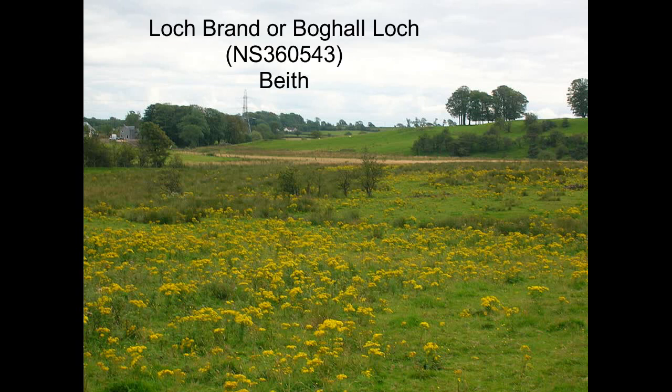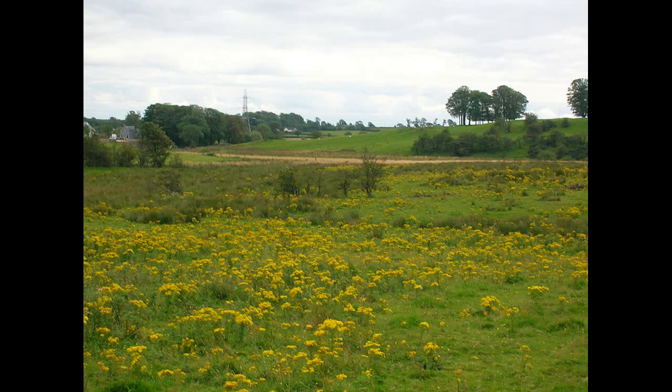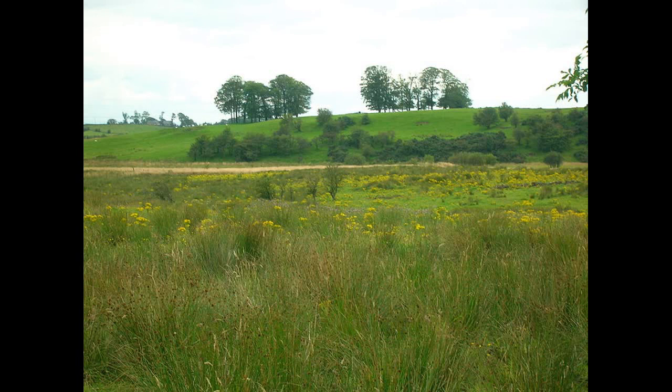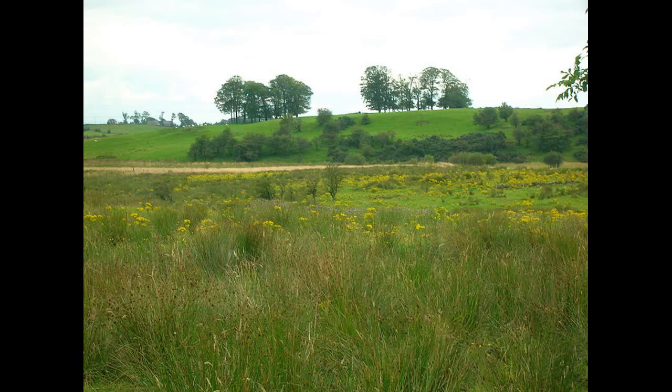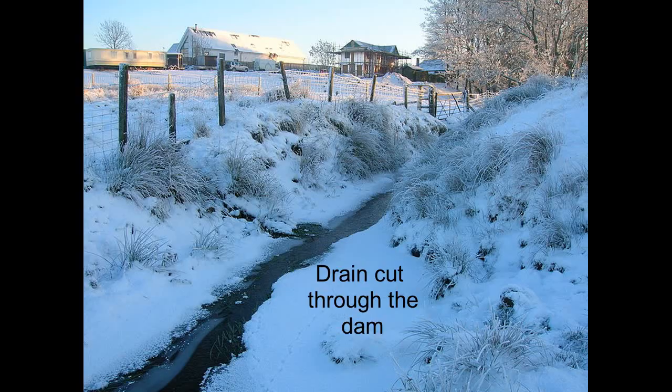Loch Brand, or Bog Hall Loch, lay close to Beath, beneath the Hill of Beath Castle, not far from the Court Hill. It was at one time owned by the monks of Cawinning Abbey. It was drained in around 1825 by a ditch dug through the natural dam, at which point a large number of wooden posts became apparent — the remains of the crannog.